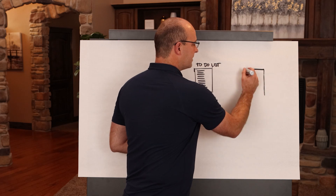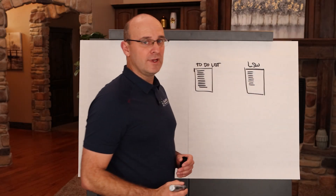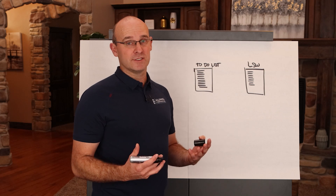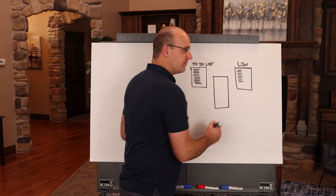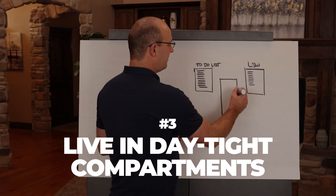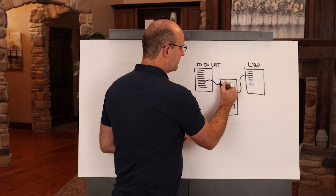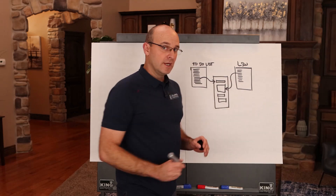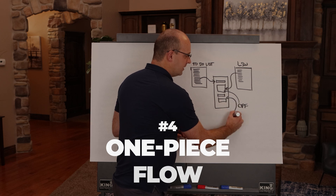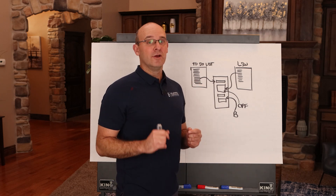I also hope every professional has what's called leader standard work — the things you want to do day in and day out throughout your week. These are key things that will take care of you, your family, and your leadership role at whatever company or business you're in. When you actually plan your day, we recommend that you live in day-tight compartments: pull in key things from your leader standard work, time block them, and fill the rest with to-do list items and buffers, so you always have time to reset, relax, take a break, and complete items without leaving them for the afternoon.